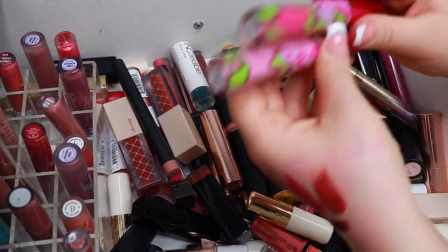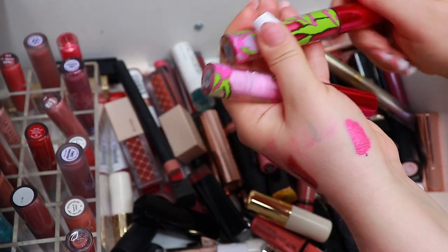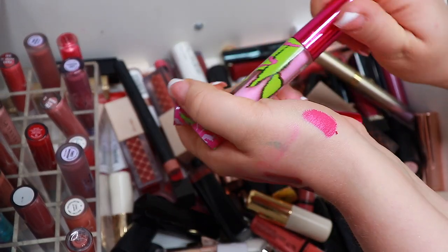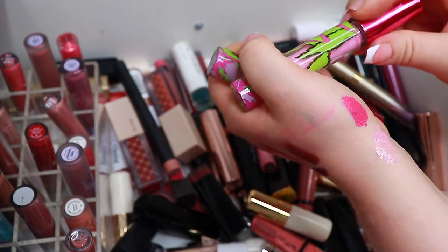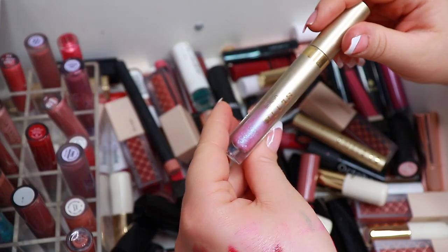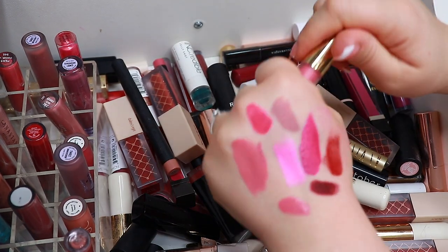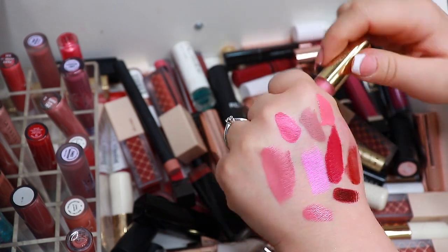Let's see — I kind of want to swatch these two. Are they liquid lipsticks? I thought they were lip glosses. So this is Fuchsia and then we have pink. The lip gloss I'm going to keep, but the liquid lipstick I'm going to get rid of. This one from Stila — it's like a glittery lip gloss, really cool but I never use it. This from Gerard Cosmetics — Ballot Slipper, or actually I think this is West Coast — West Coast, I'm going to keep.